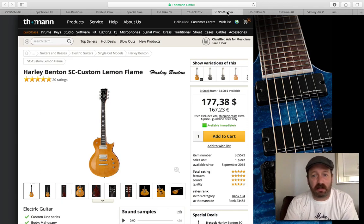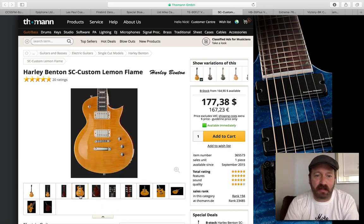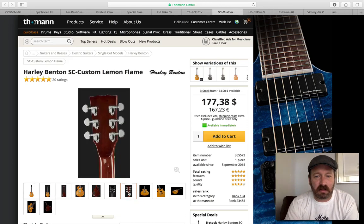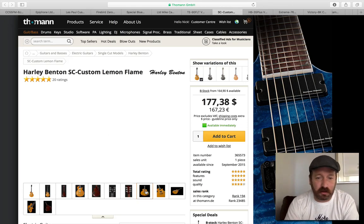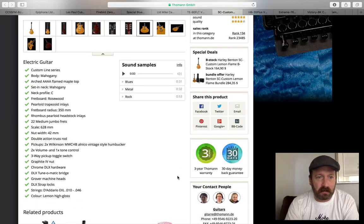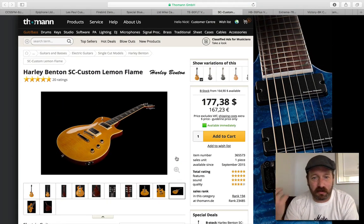I have way too many Les Paul style guitars, but if I was going to buy another one right now to be a little bit different, I would get the SC Custom Lemon Flame. Benton and their factories do a great job on this finish — I love the contrast between the amber top and a cherry-ish back. Super cool Grover tuners on it, it's got a little volute to the neck, and I think this is the Wilkinson humbucker. It's a classy-looking guitar if you're in that market for under 200 euro, 200 bucks — it's a great deal.